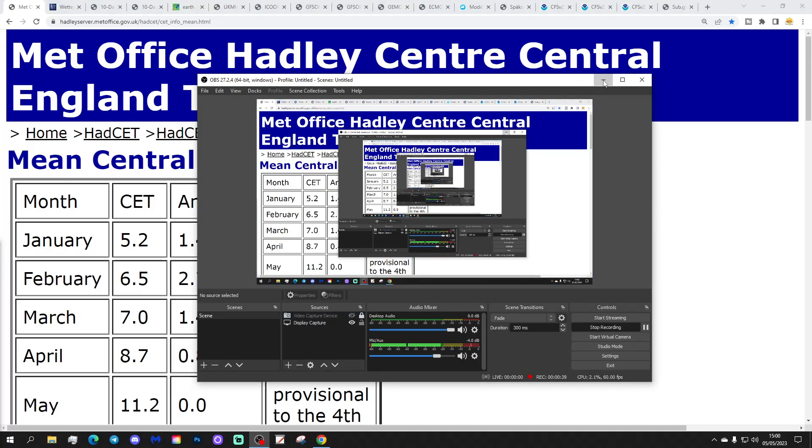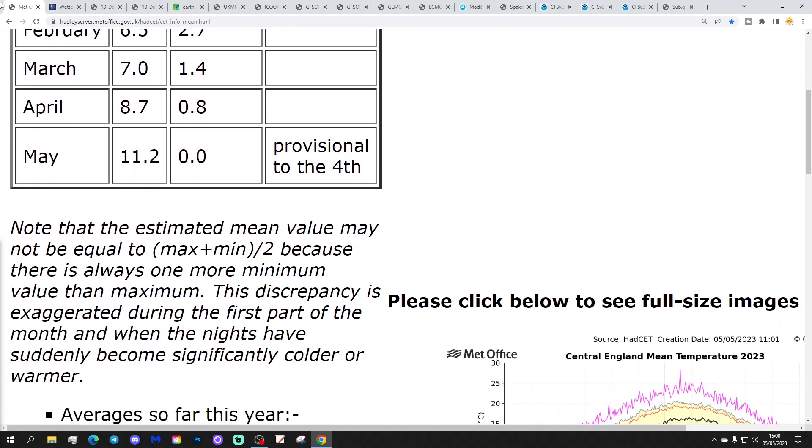We're going to start off with the Central England Temperature. So CET is currently sitting at 11.2, which is bang on the 1961 to 1990 average, and that is provisional to yesterday, the 4th of May. So that's going to make it easier to work out what date we're up to. Thank you so much to the folks at Hadley for putting the date back. So 11.2, which is bang on the long-term average.